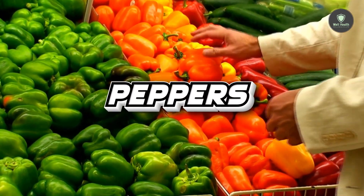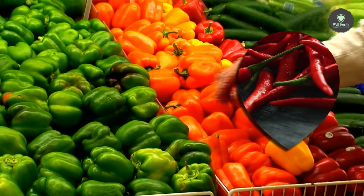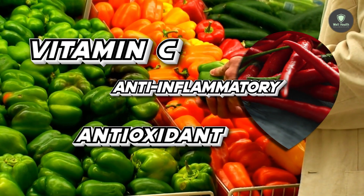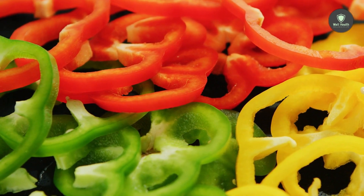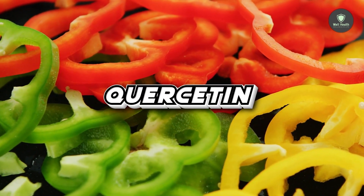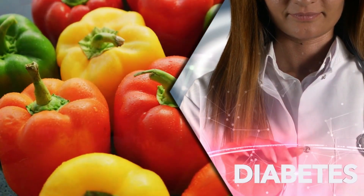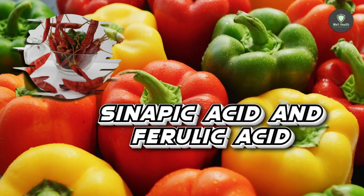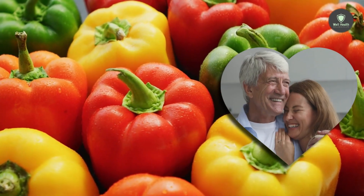6. Peppers. Bell and chili peppers are high in vitamin C and antioxidants, which have strong anti-inflammatory properties. Bell peppers also contain the antioxidant quercetin, which has been shown to reduce inflammation linked with chronic diseases such as diabetes. Chili peppers contain synaptic acid and ferulic acid, both of which may help to decrease inflammation and promote healthy aging.